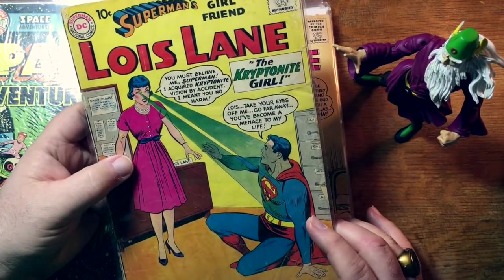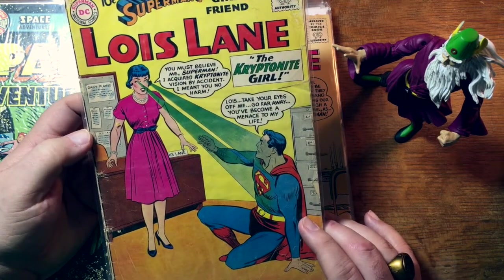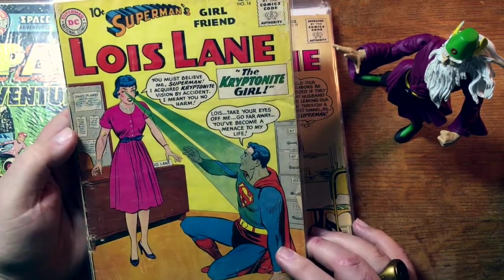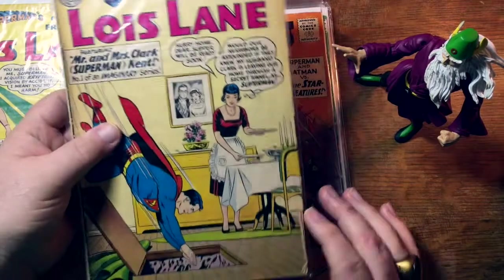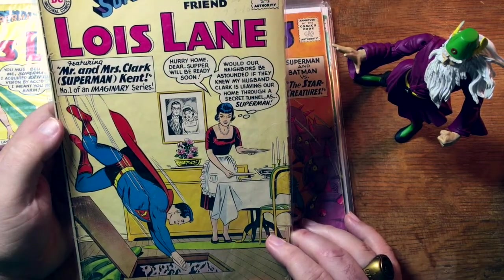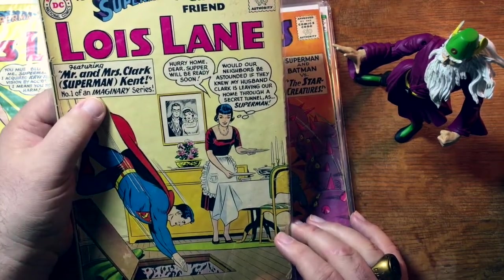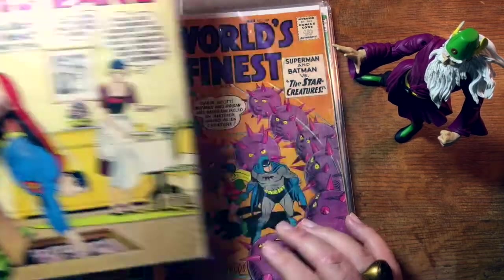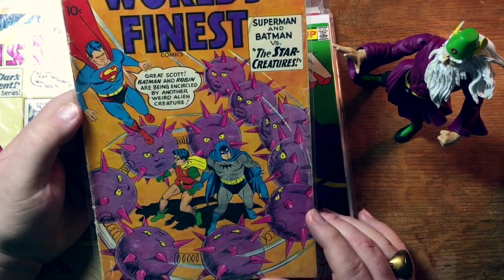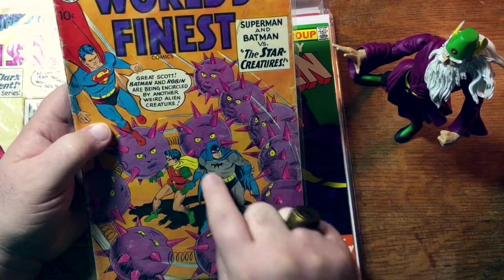Bouncing back not only to the Silver Age but almost into the Uranium Age — Superman's Girlfriend Lois Lane number 16, still a 10-center. A Kryptonite Girl. Lois Lane number 19. A little domestic bliss here — Mr. and Mrs. Clark Superman Kent, number one of an imaginary series. An imaginary story. Here's Superman, Batman, and World's Finest, before he got the oval.